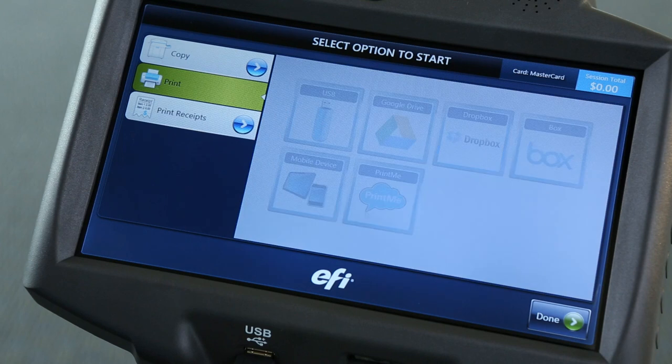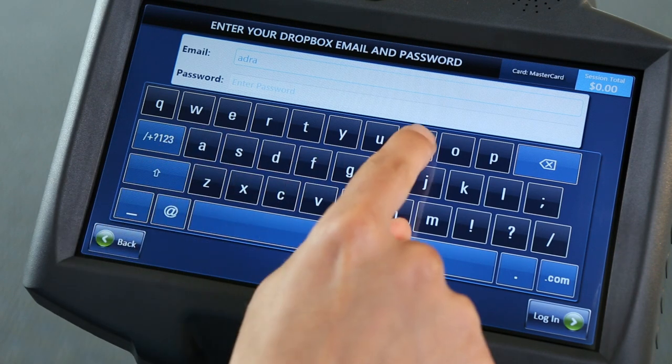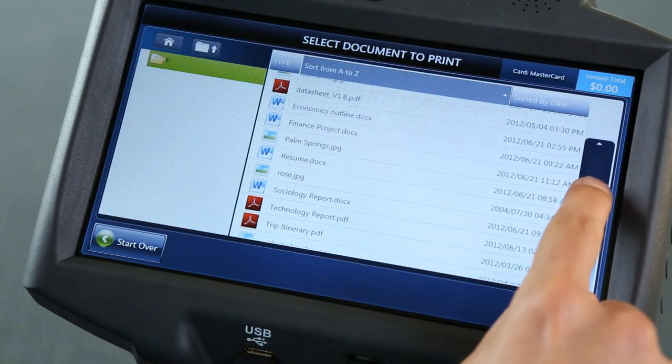Printing from cloud accounts is just as easy. After signing in, you're presented with the same familiar file structure and workflow.